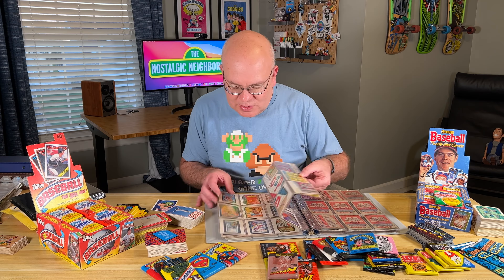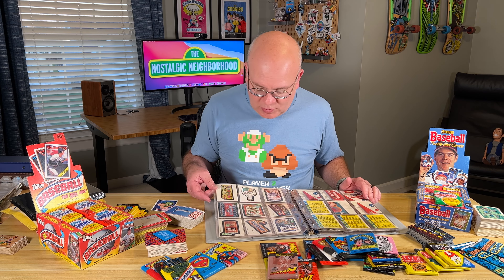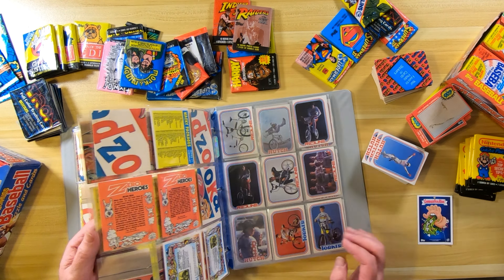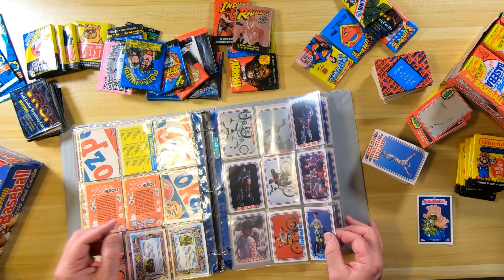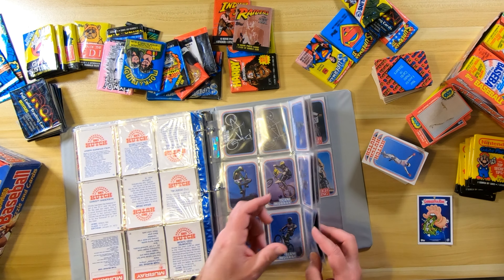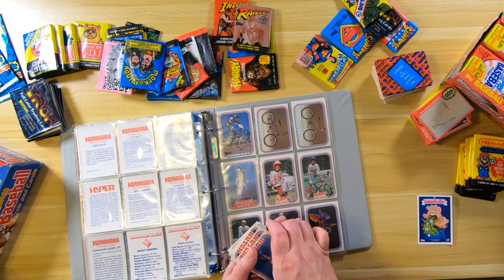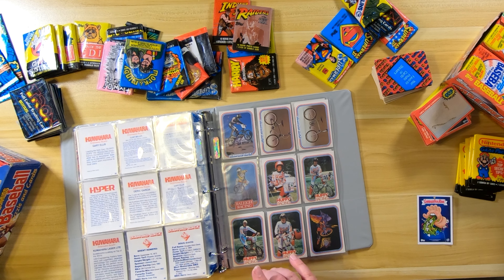And then these are a bunch of Wacky Packages. I don't know how I ended up with these, but these are mine. I got them probably when I was a little kid, maybe Halloween or something. These are all dated 1979, so I was pretty little. I'm surprised we somehow kept them. These are those BMX cards — I've got them in order. I'm actually missing a few, only like five or ten, so I'll have to go pick those up as singles on eBay.